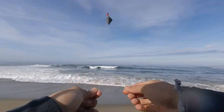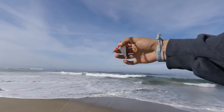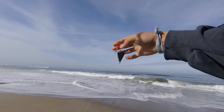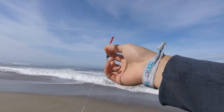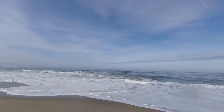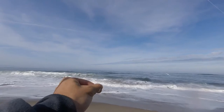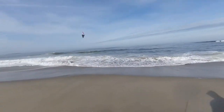Here's the rig we're using today. It's just a slider with a three-ounce pyramid sinker to a bead. The bead is just to keep the slider from riding up on the swivel. Then you've got the swivel hole, and then about a three or four foot leader hooked into the sand crab. Let's see what we can catch.